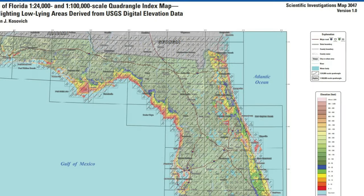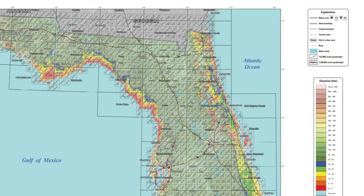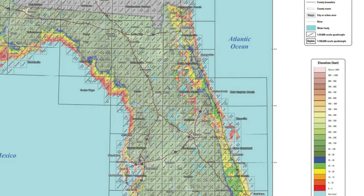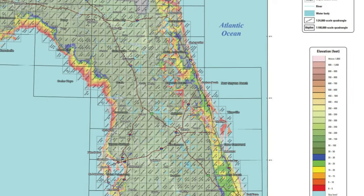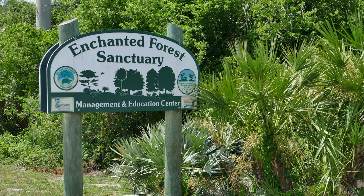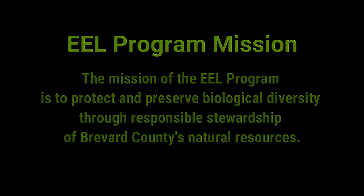A unique feature of our state is that slight differences in elevation, soil moisture, and soil composition can make a huge difference in the type of plants, animals, and insects that inhabit an area. The Enchanted Forest Sanctuary is a great example of the diversity that these features create. Part of Brevard County's Environmentally Endangered Lands Program, it was the first property purchased under this program that protects and preserves our county's environmentally sensitive land.